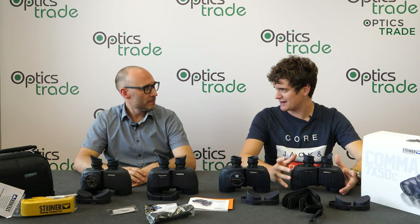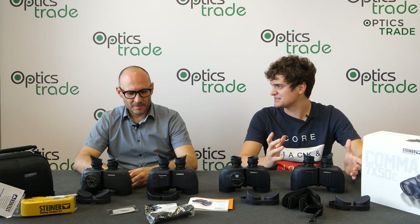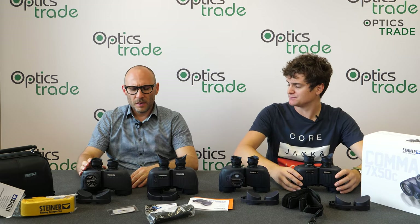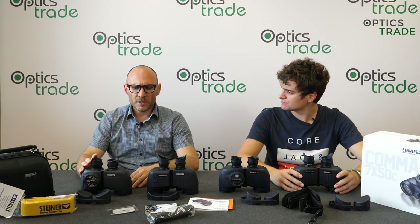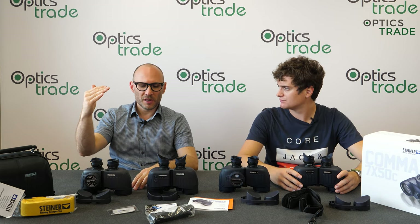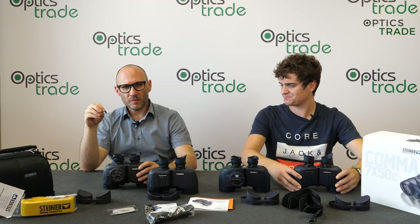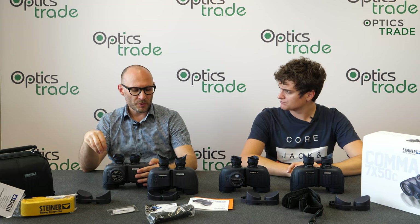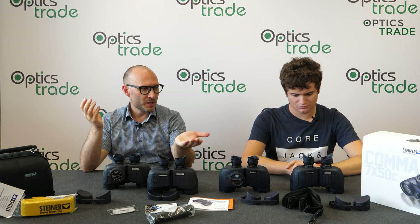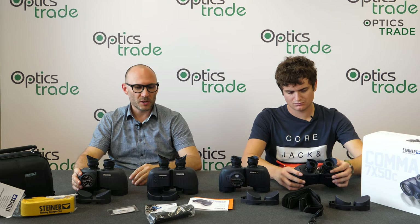A 7x magnification is the standard for marine use — it's the best to prevent seasickness. A bigger magnification is really hard to use on the water. There are many manufacturers that try to implement image stabilization to offer higher magnification, but I still think that really premium optical performance with lower magnification is the better choice over image stabilization.